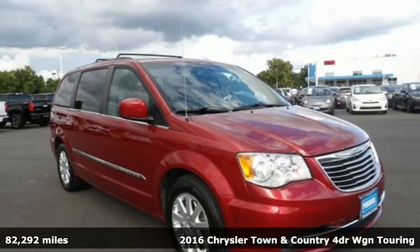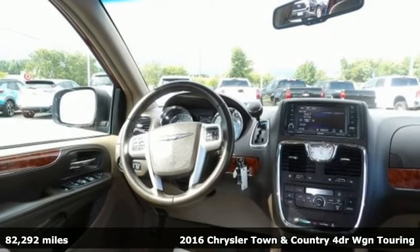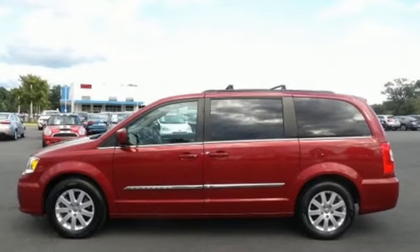Here's a 2016 Chrysler Town & Country. This comfortable Town and Country, packed with premium features, makes every trip across town or the country enjoyable. It comes with great features you'll love.